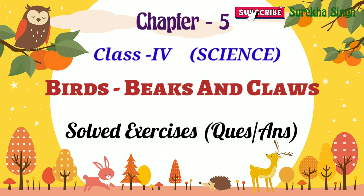Hi everyone, today we will discuss the exercises of Chapter 5, Beaks and Claws, of Class 4 Science.